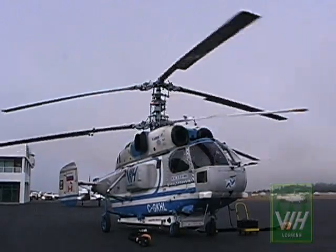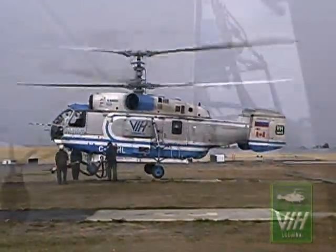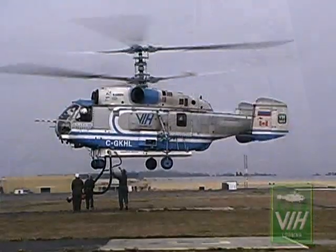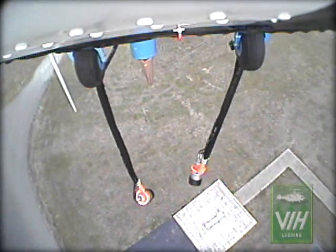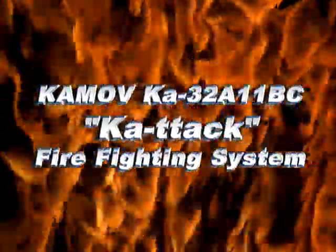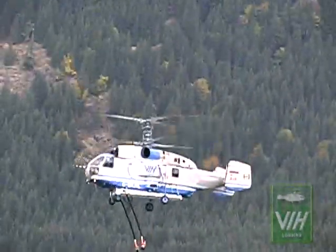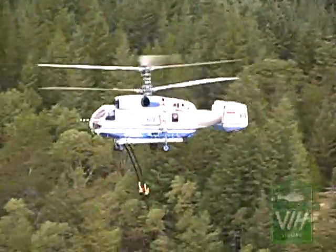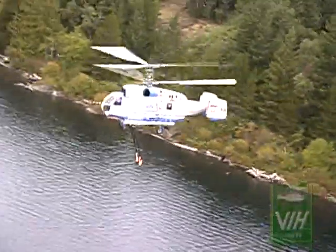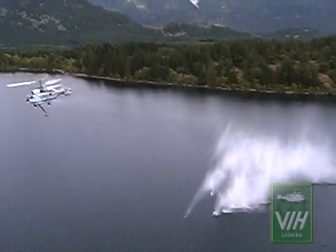The KTAC system quickly converted the Kamov KA-32 into a rapid response firefighting machine. Over the following 10 minutes, you will see the KTAC firefighting system in action over Lake Cowichan on Vancouver Island in British Columbia. This demonstration will show first-hand the accuracy of the KTAC system and its ability to move more water over greater distances in less time.